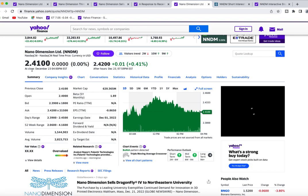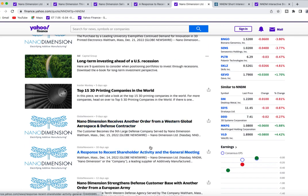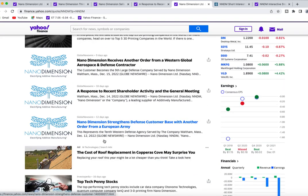Their share price closed pretty much flat, but there are other companies that picked up their products as well. They received another order from Western Global and also another order from the European Army, so there are a couple more of these machines being sold.